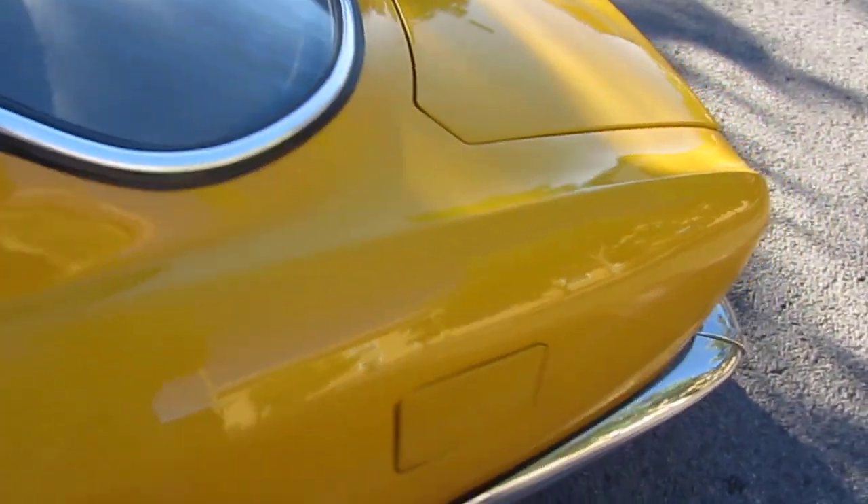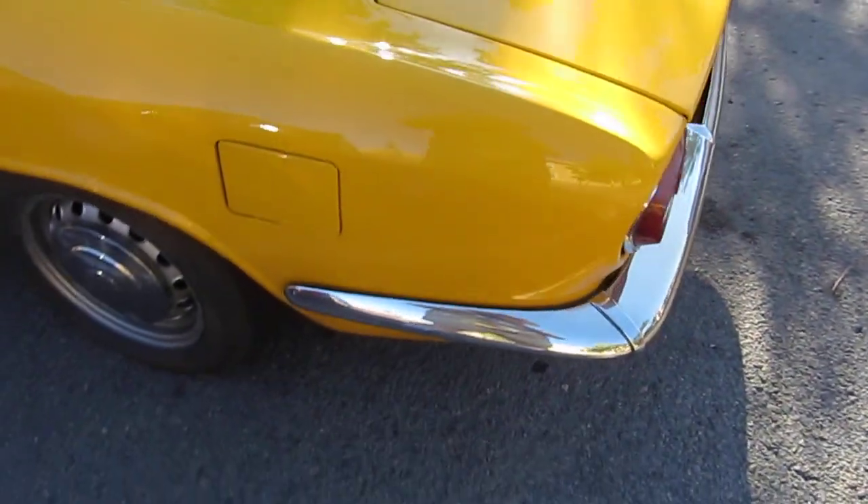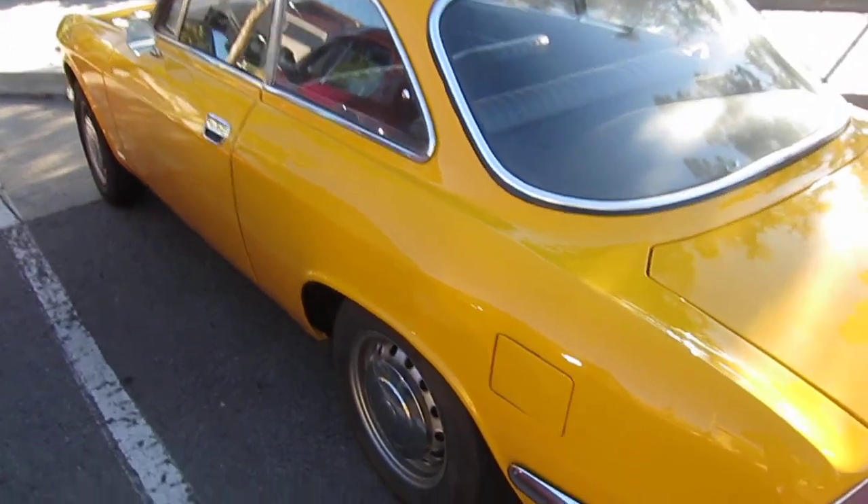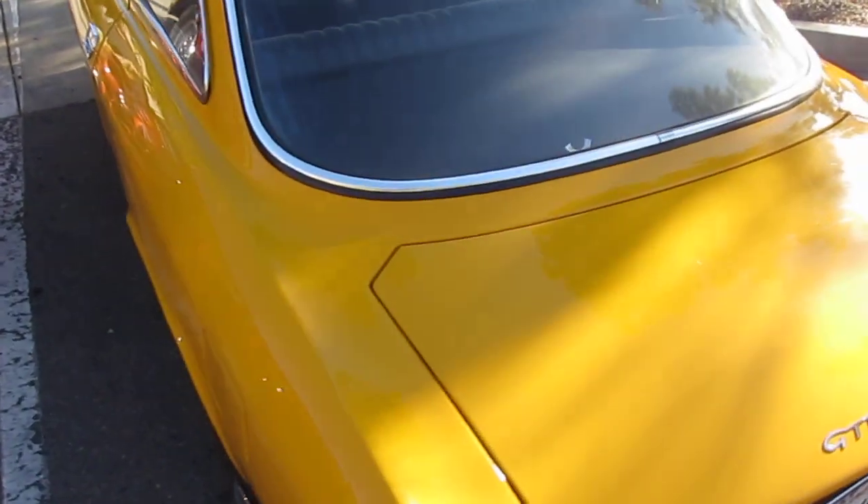It's not a big car. Looks like it might be original paint too. It's a GT 1300 Junior.